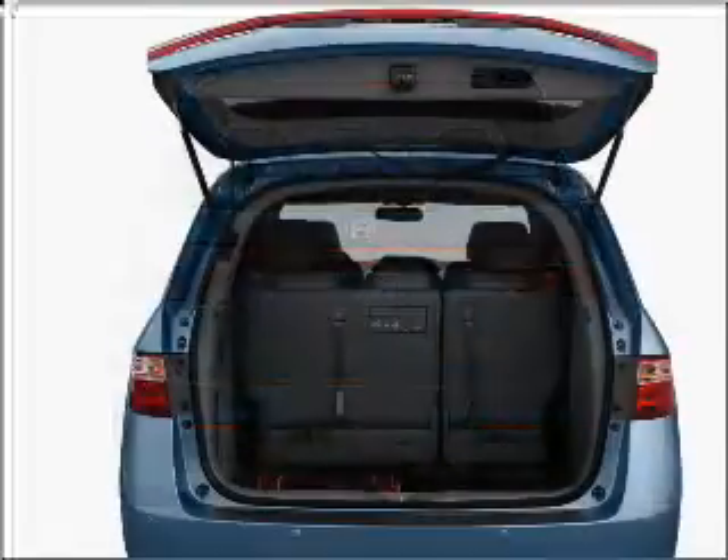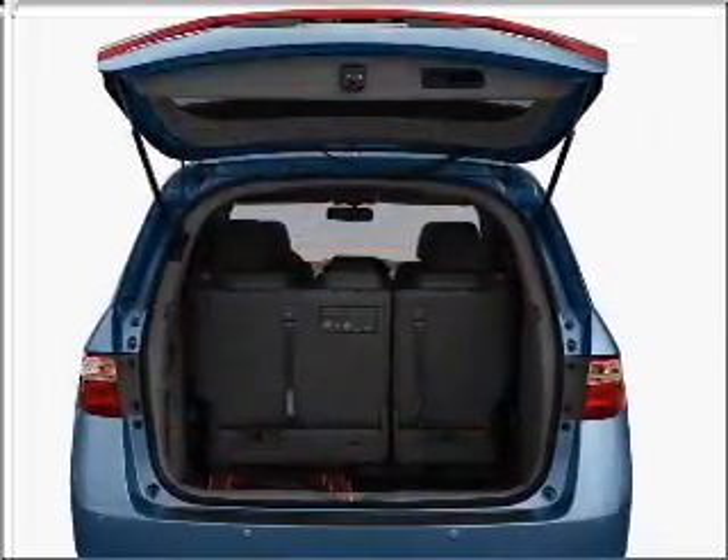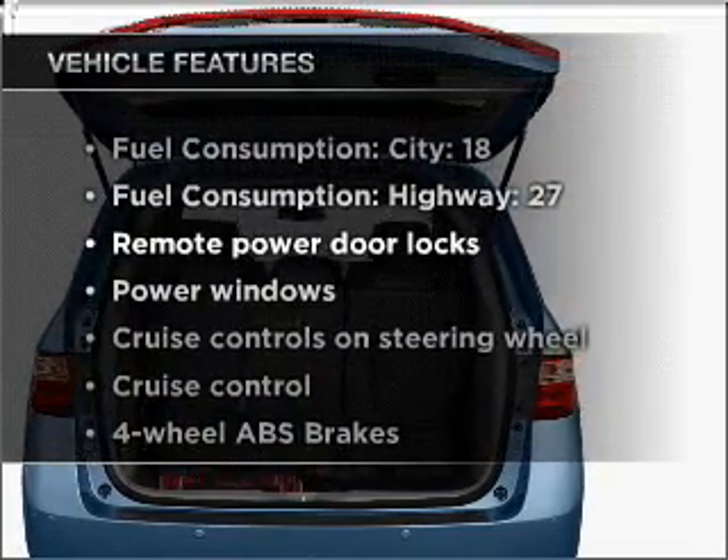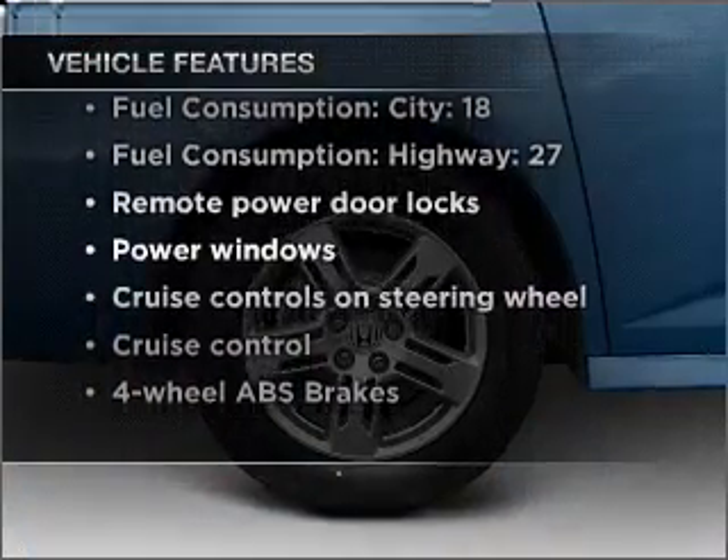Let the outside in with a built-in sunroof, and memory settings are one of many features. With these notable features, you won't want to miss out on the opportunity to own this amazing vehicle.